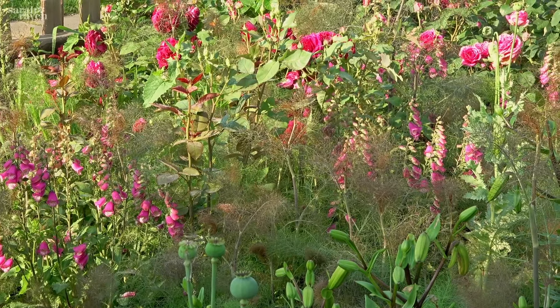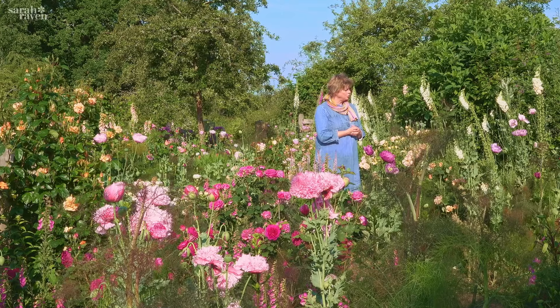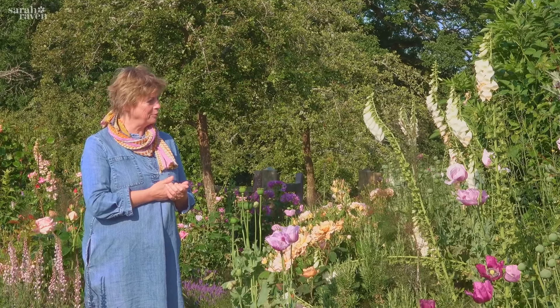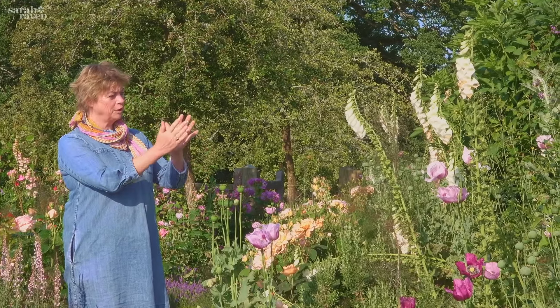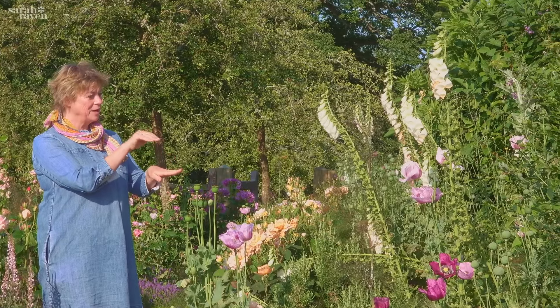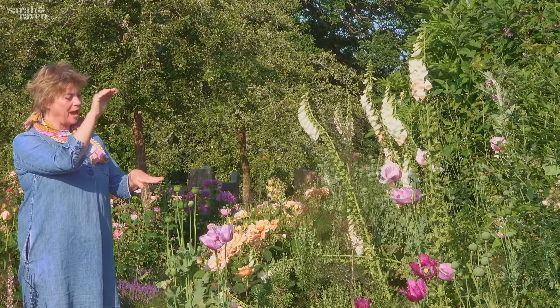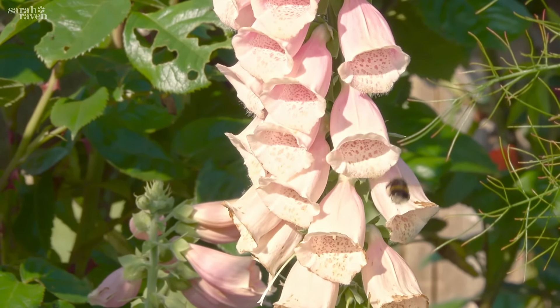I think the reason I love foxgloves is perhaps threefold. One is they do make wonderful May-June cut flowers. But I remember doing the Bees and Butterflies programme with the BBC, and one of the pollinator scientists said to me: if you look at a foxglove, think of it like a high-rise — layer upon layer upon layer of cafes for the pollinators.